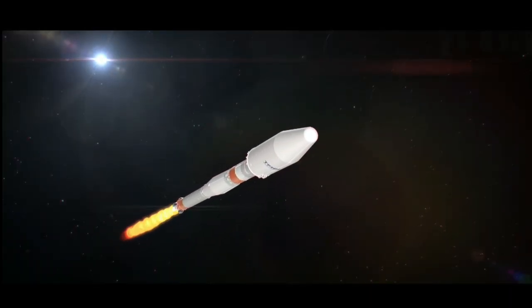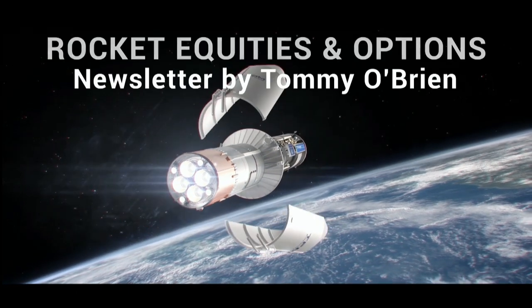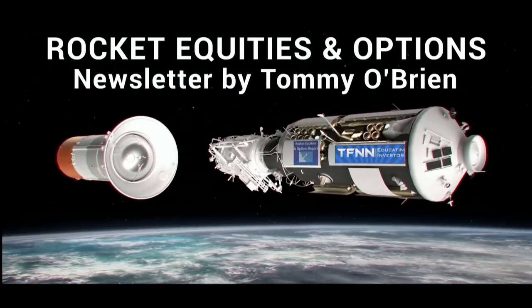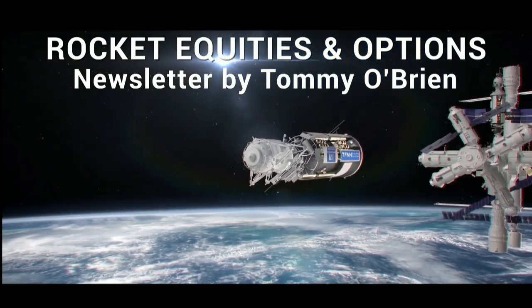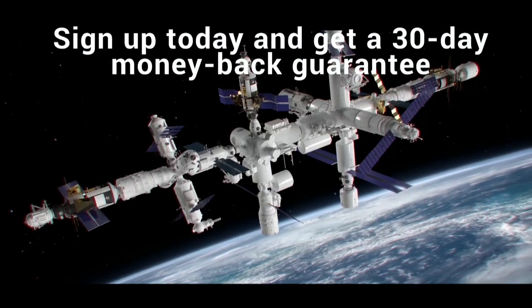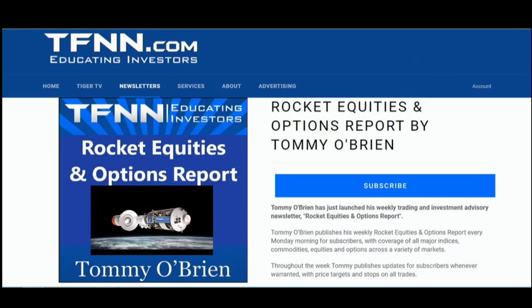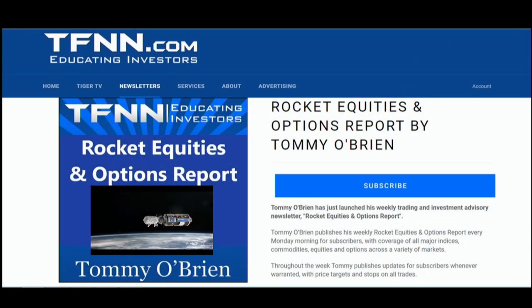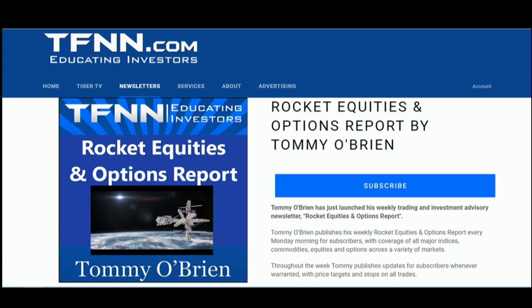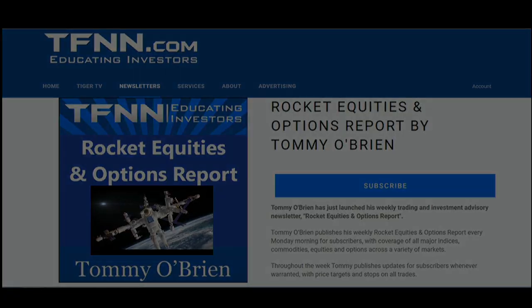If you're looking for potential trading setups in the stock market, Rocket Equities and Options Report is a newsletter you should try. Tommy O'Brien delivers options and equity trades using a combination of fundamentals and technicals. Sign up today with a 30-day money-back guarantee. Visit the front page of TFNN.com. TFNN — Educating Investors.